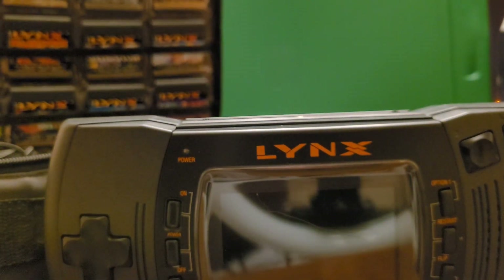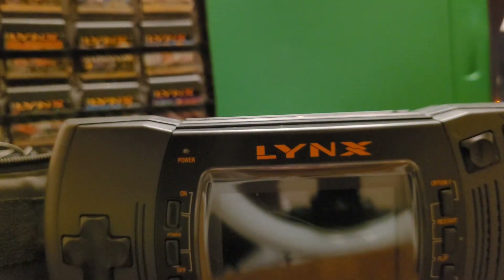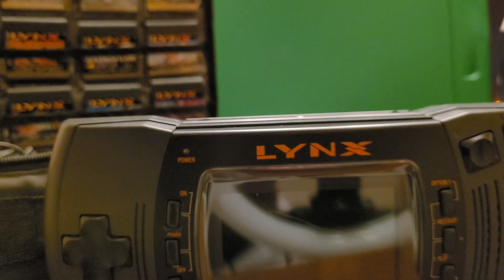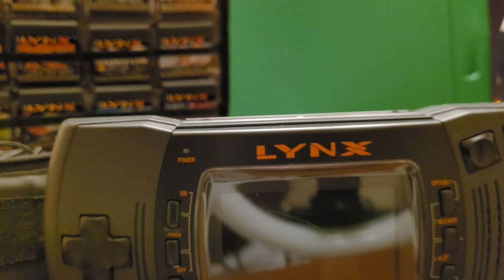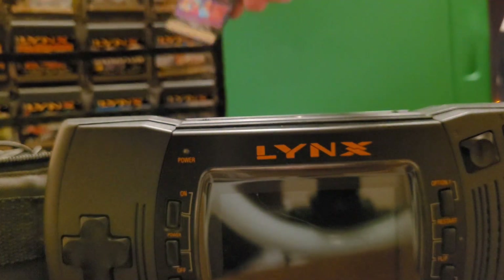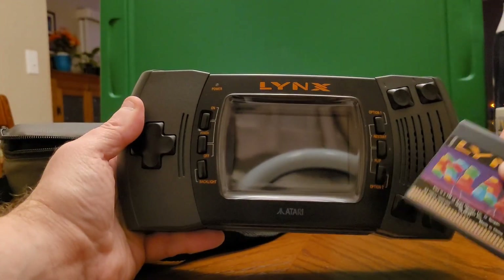There are a couple of games I always wanted for this system that I never got, and I kind of kicked myself — because one of them I saw recently at a game show for only about $12 and I don't know why I didn't grab it. It was the Elvira pinball. I'm going to show you one of the examples of how the vertical screen gameplay works with Klax here.